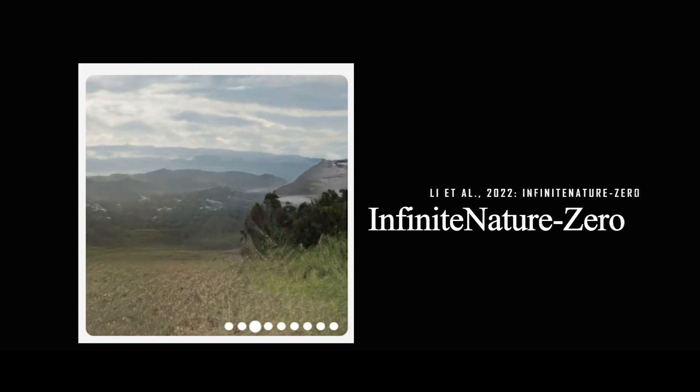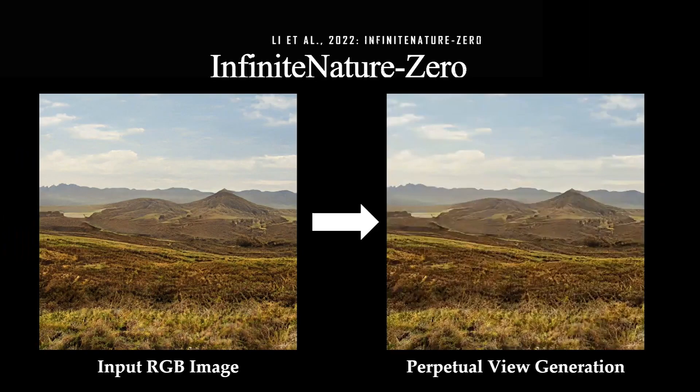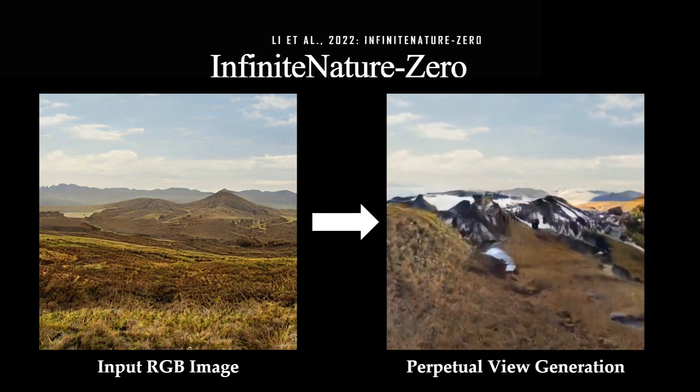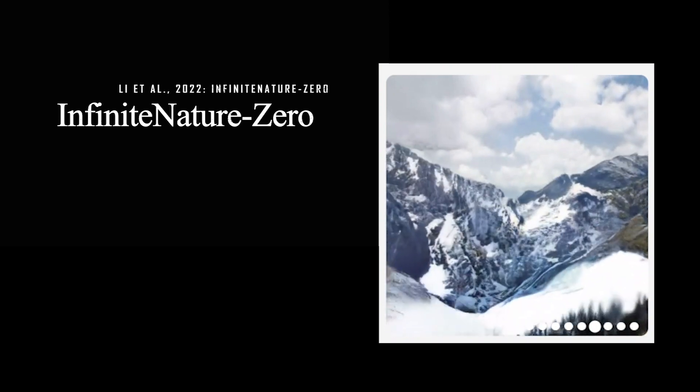An amazing approach built upon Infinite Nature, taking an image to simulate what would happen if you were to fly into it — trained in a self-supervised fashion using only the image itself, not requiring tons of training data video as the previous version.